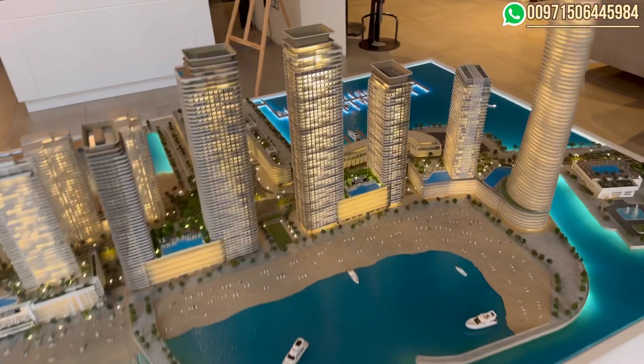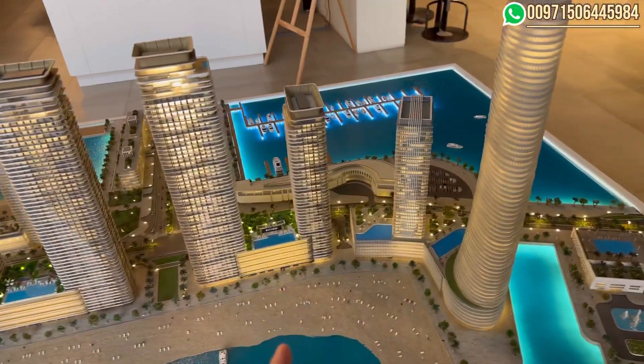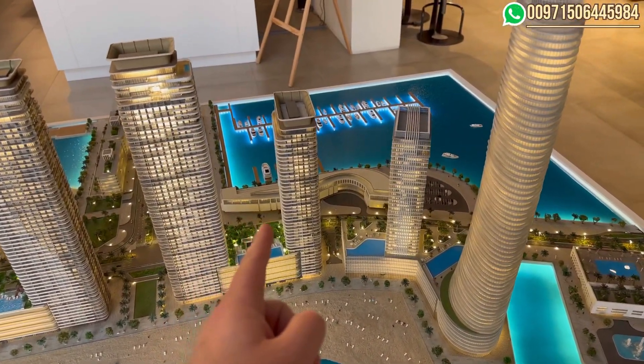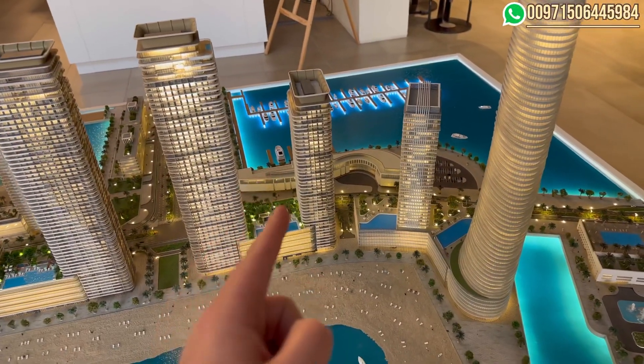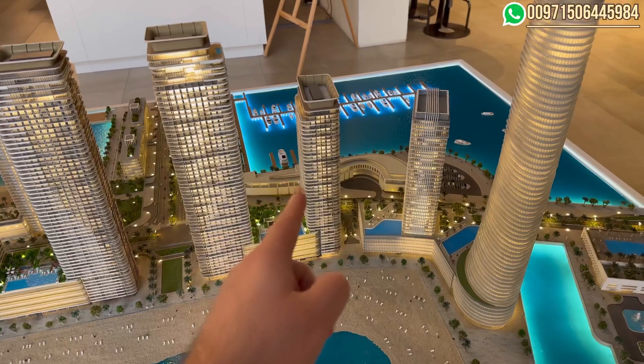Over here we have the new launch. This is an Address branded building with high quality, fully furnished and not serviced. So you will pay less service charge for such buildings.